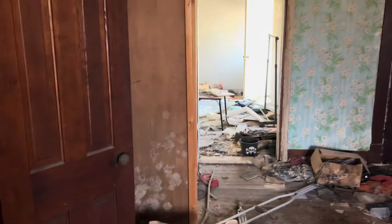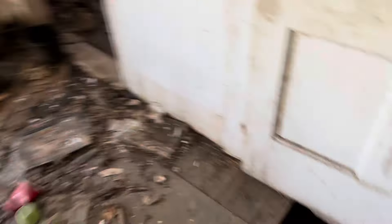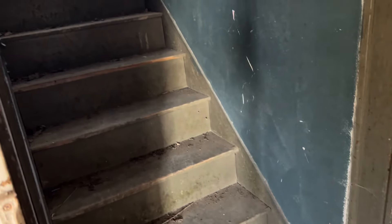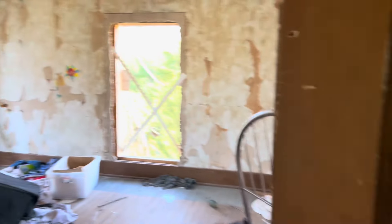No dead bodies. Like I said, we're going to be kind of quick — we are in a rental car. Where's that bedroom? Now I've got to do it. Hello! We're doing a walkthrough for real estate insurance, just taking some pictures of the place. Wow.